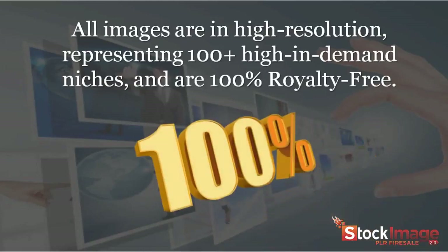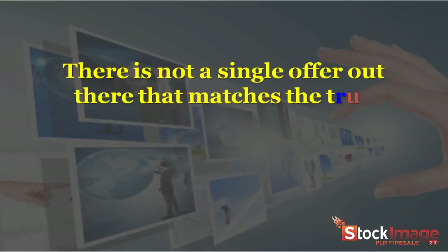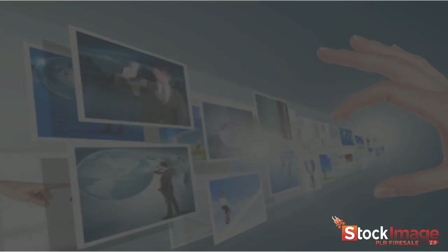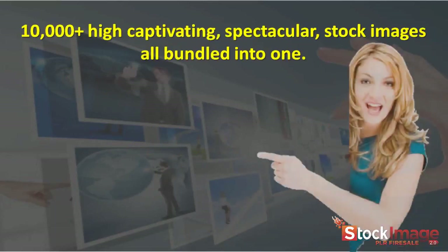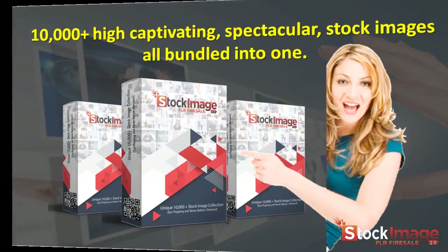All images are in high-resolution, representing 100-plus high-in-demand niches, and are 100% royalty-free. There is not a single offer out there that matches the true value of this one, and be ensured you'll love what you're getting. So what do you get in this offer? 10,000-plus high-captivating, spectacular stock images, all bundled into one.